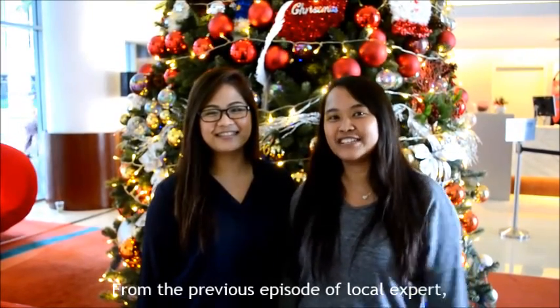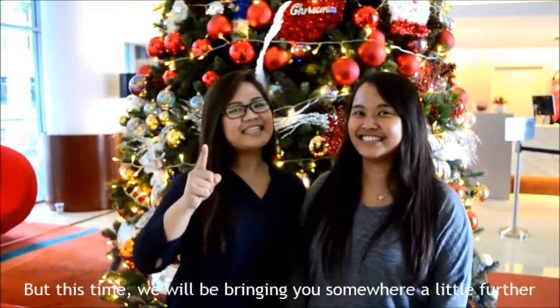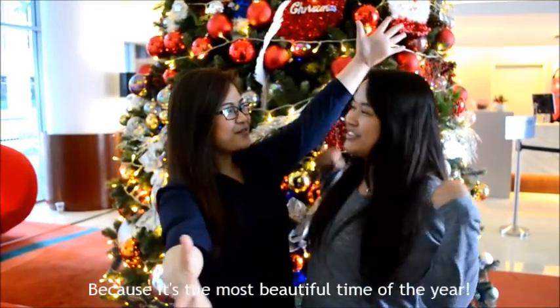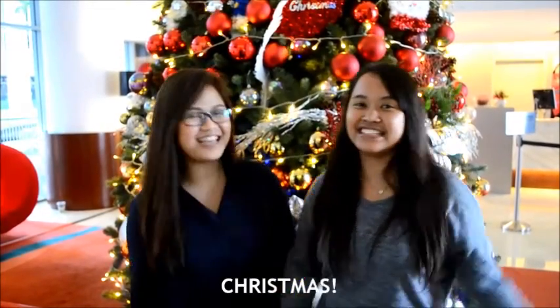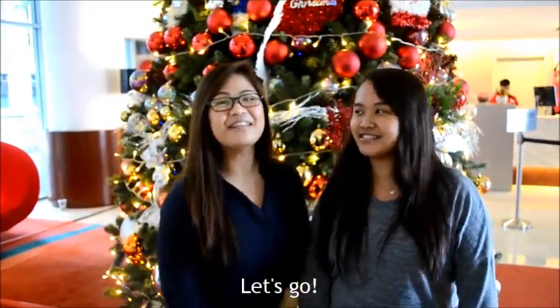From the previous episode of TokerLens, I was exploring places nearby our hotel. But this time, we will be bringing you a little further because it's the most beautiful time of the year — Christmas! So right now we are going to Orchard Road for the lighting. Let's go!